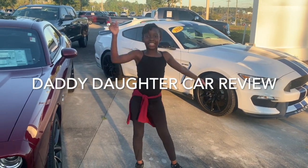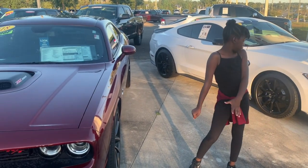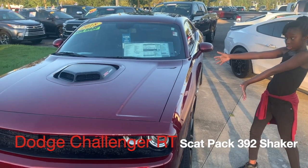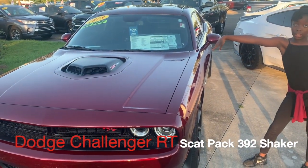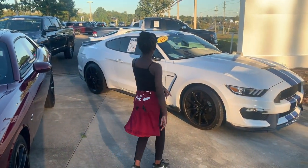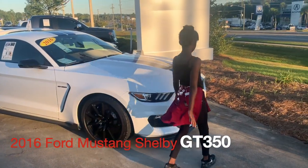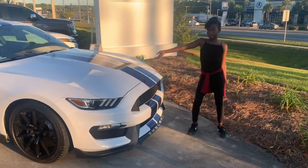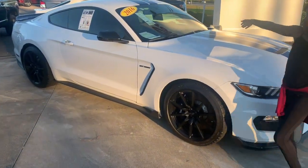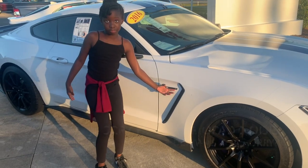What's up guys? It's Dining Dog with Car Review and today we're going to be looking at these nice cars over here. We have the Dodge Challenger 392 with the chicken wheel. And we have over here the Shelby 2016 GT350 Mustang.